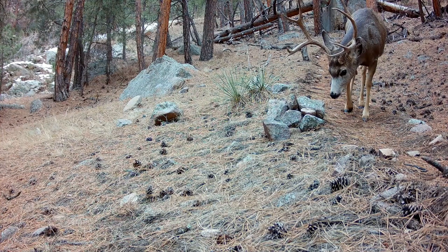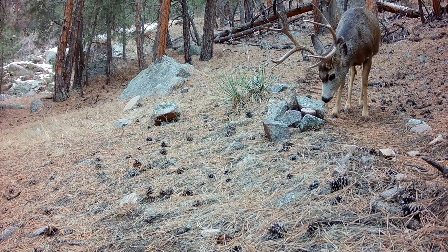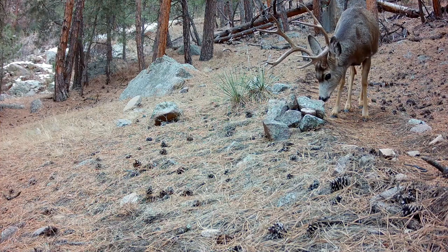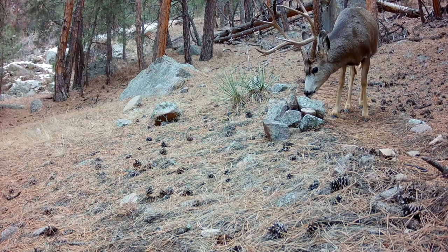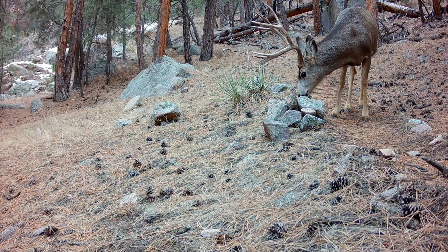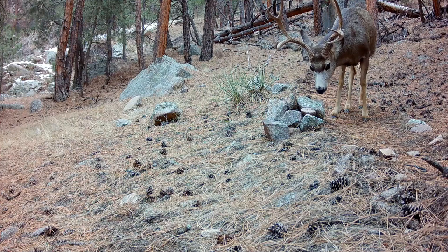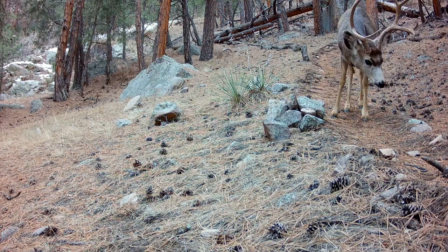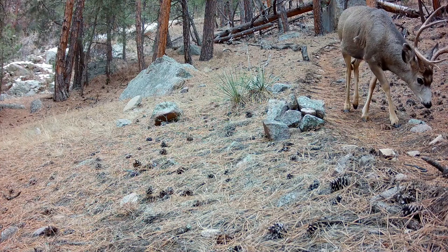I'm always interested in learning as much as I can about the wildlife that pass by my cameras. One way to do this is simply piling up some rocks along a trail. Here we have a muley buck stopping to check out which animals have marked it recently — typically coyotes, bobcat, and fox. This pile of rocks allows me to see different angles of an animal that I wouldn't otherwise.